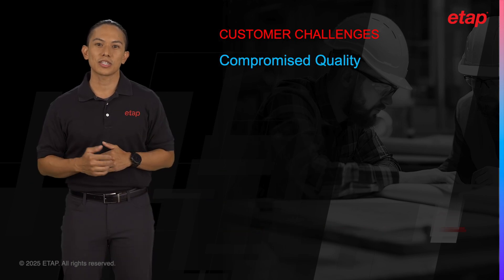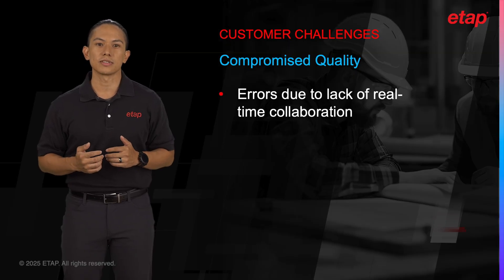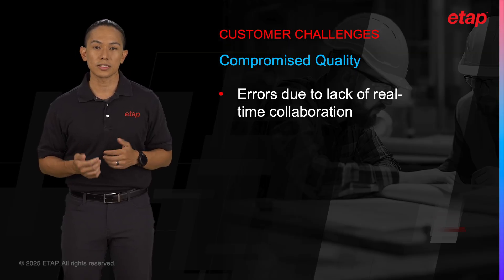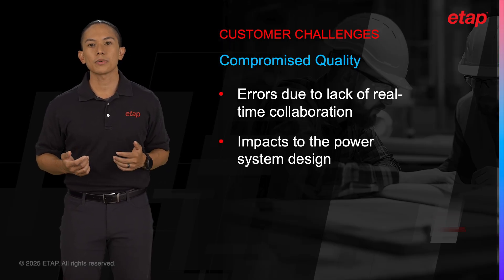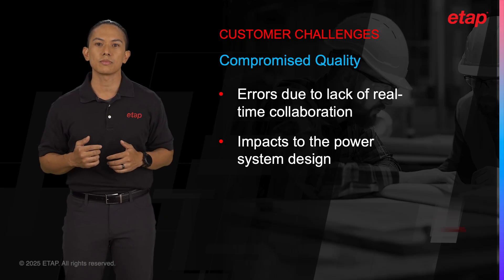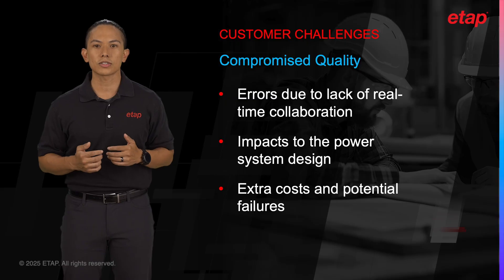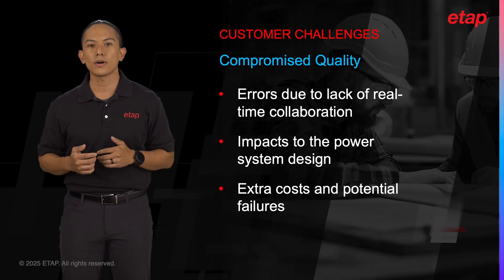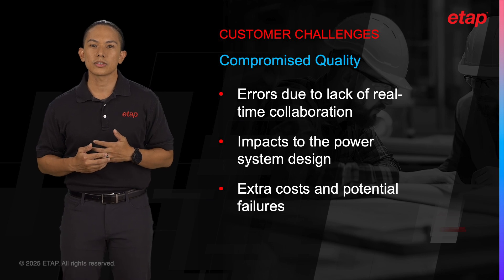Finally, one of the most significant challenges is the risk to the overall design quality. When teams are not able to collaborate effectively, the likelihood of errors increases. Minor issues can snowball into major problems, compromising the safety, reliability, and efficiency of the power system being designed. Without the ability to validate and cross-check work in real time, the final design may fall short of industry standards, leading to costly modifications and potential operational failures down the line.